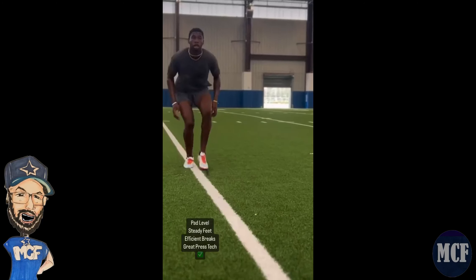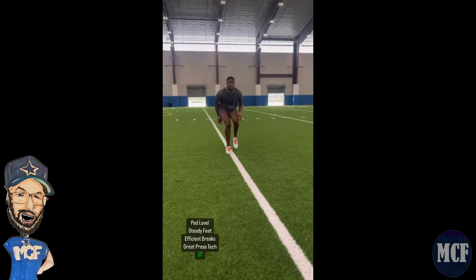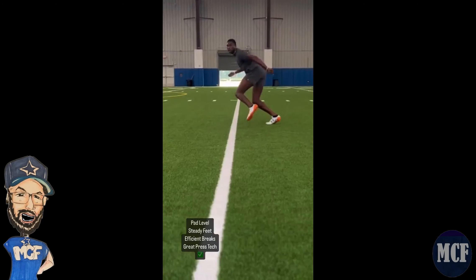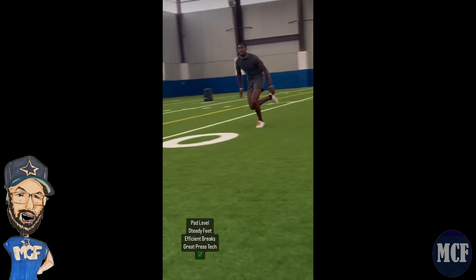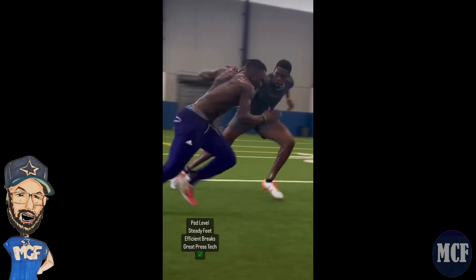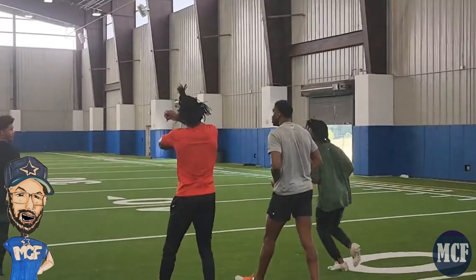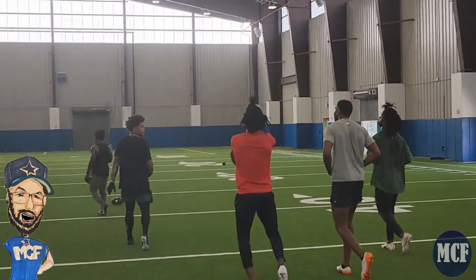If Mukwamu is able to hone his skills against a talented receiving core in Dallas, every practice is going to be a great test. I believe Mukwamu is ready to take that next step here for the Dallas Cowboys and in the NFL as a defensive back — cornerback, safety, nickel cornerback — all of the above. Looking forward to seeing what Israel Mukwamu can do in 2023.